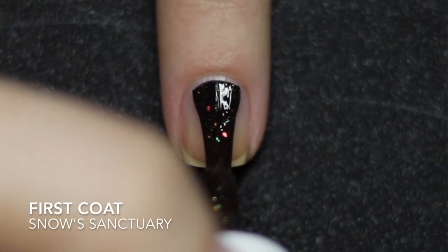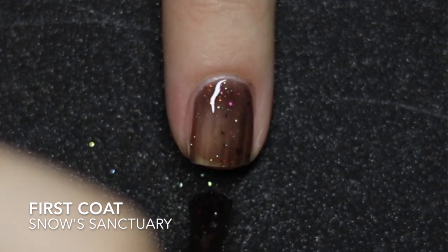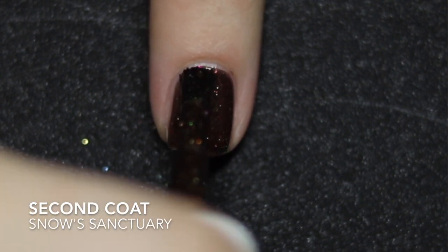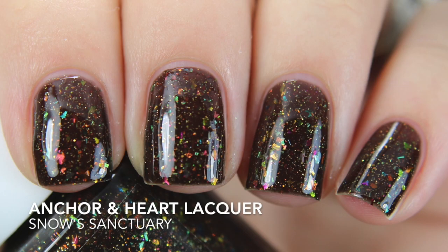The polish that Inker and Heart Lacquer came up with is named Snow Sanctuary, and this is inspired by the little cottage in the forest that houses seven little men that Snow White seeks refuge in. This is described as a brown jelly base filled with UCC and iridescent flakies that shift from lime to blue to gold through to a copper, orange, and red shift, and there's a sprinkling of green gold shifting micro glitter along with copper hollow micro glitter as well.